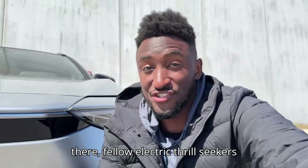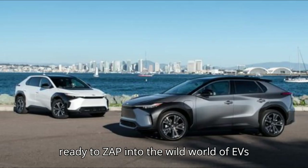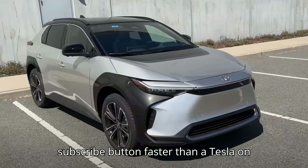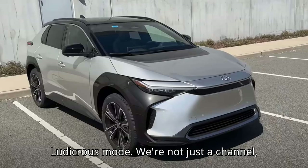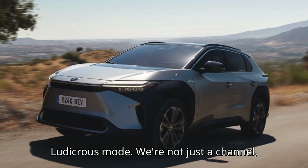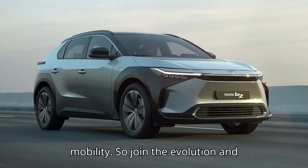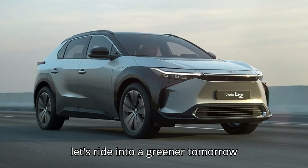Hey there, fellow electric thrill-seekers. Ready to zap into the wild world of EVs with EVpedia? Buckle up and hit that subscribe button faster than a Tesla on ludicrous mode. We're not just a channel — we're your ticket to the future of mobility. Join the evolution, and let's ride into a greener tomorrow together.